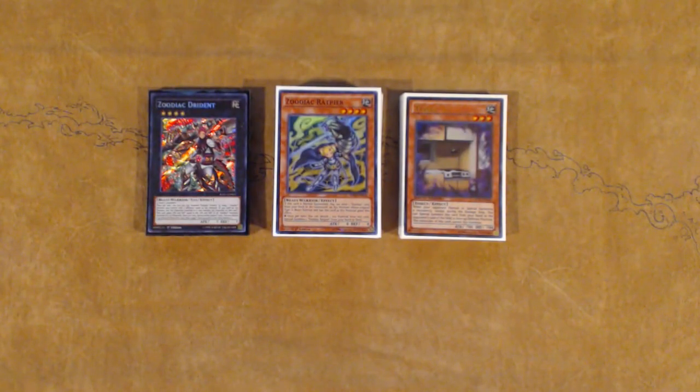Hey, what's up guys? Phoenix here and this video is going to be a Yu-Gi-Oh deck profile video on the Kaiju Zoo deck that I played this past weekend at YCS Pittsburgh 2017.